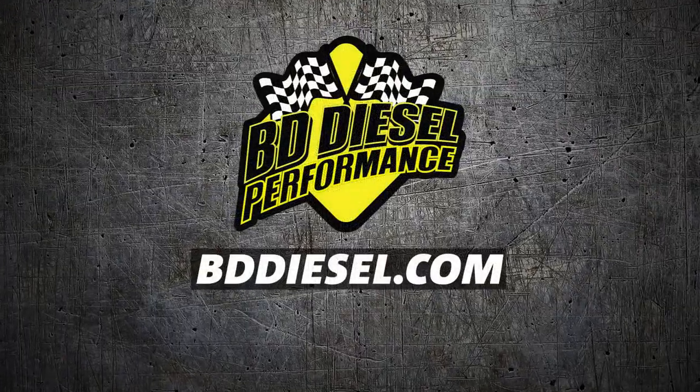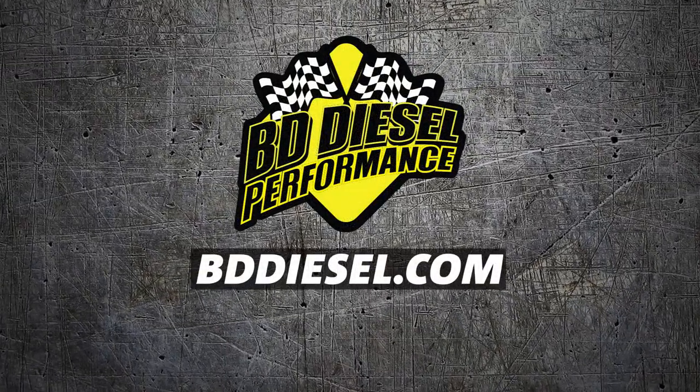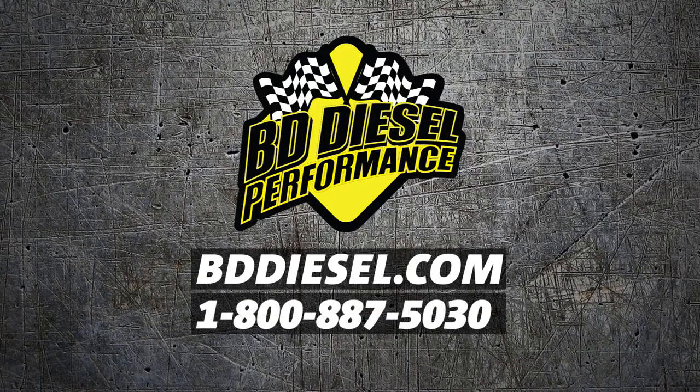For more information on this and more of BD's great products, please visit BDDiesel.com, or you can call us on our toll-free line, 1-800-887-5030.